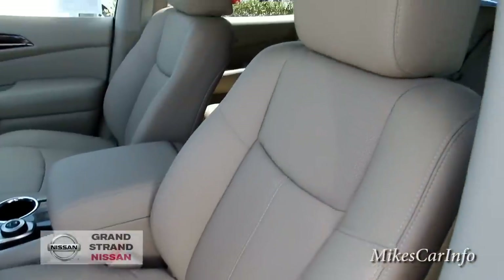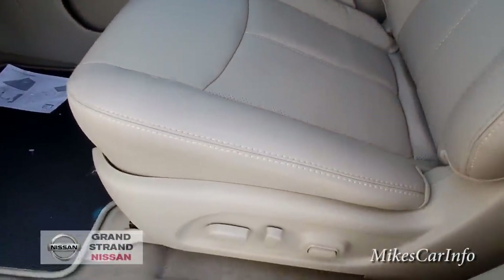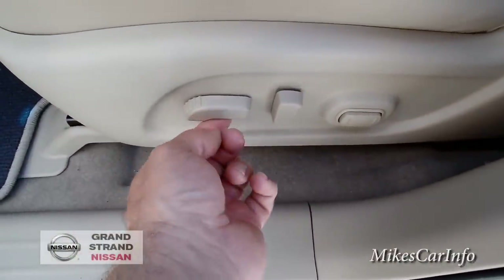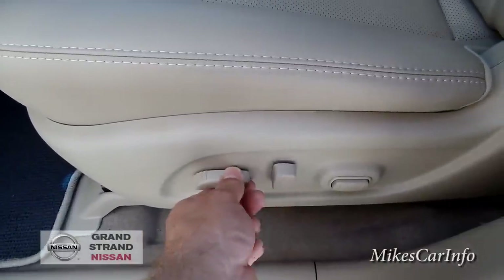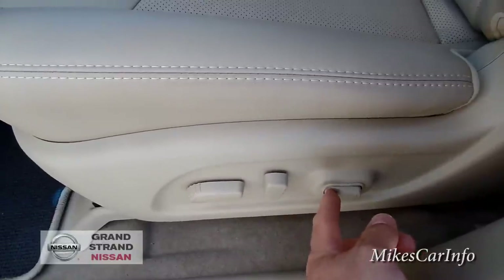Here's your driver's seat — it does have a power adjustment, kind of like a dentist's chair where you can really fine-tune it. You can go forward and back, and this is your back adjustment and your lumbar support right here.